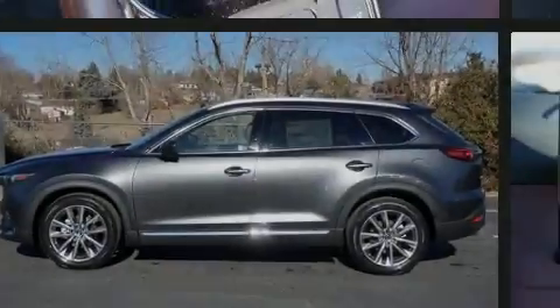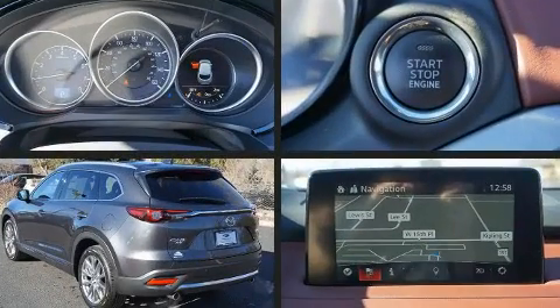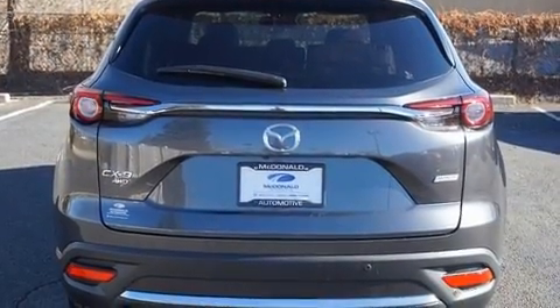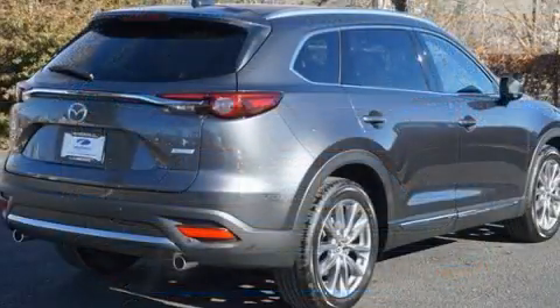Sensibility and practicality define the 2018 Mazda CX-9. Under the hood, you'll find a four-cylinder engine with more than 200 horsepower. For added security, Dynamic Stability Control supplements the drivetrain. The engine breathes better thanks to a turbocharger, improving both performance and economy.